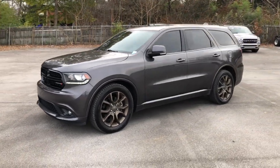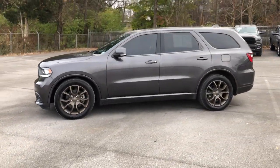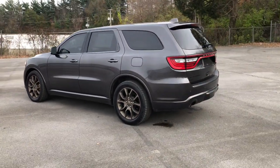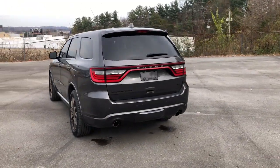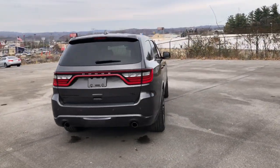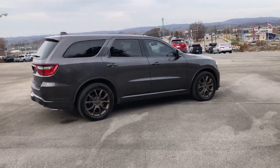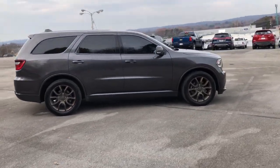Look no further than the 2017 Dodge Durango. With less than 80,000 miles on the odometer, this vehicle provides excellent value. Tackle life's projects with strength and ease in the Durango — the versatile SUV with muscle car spirit. Refined comfort never packed such a punch.